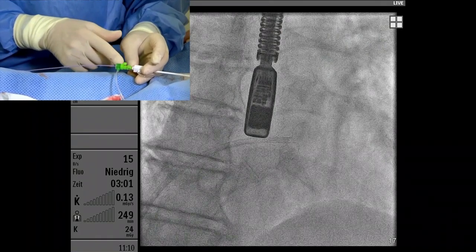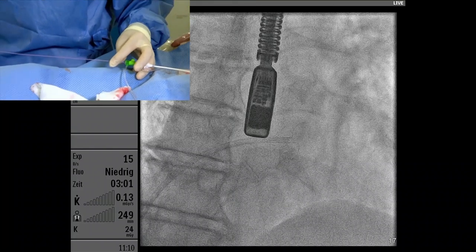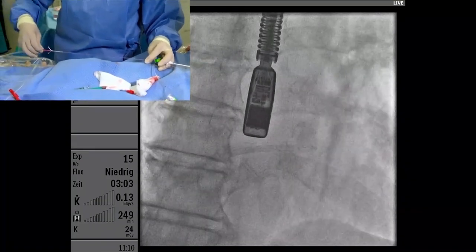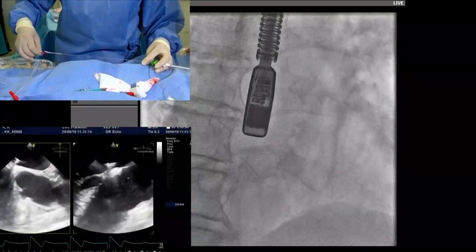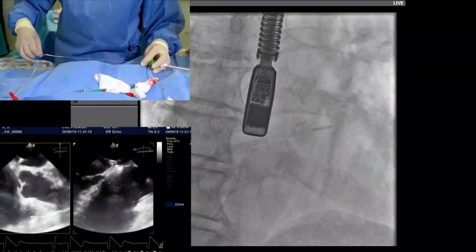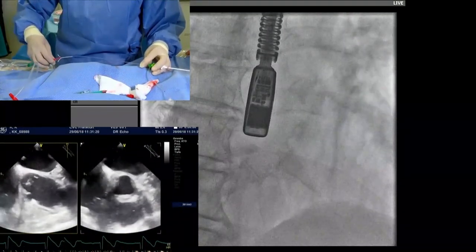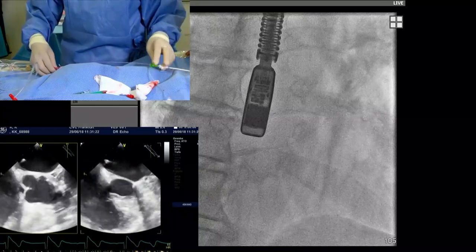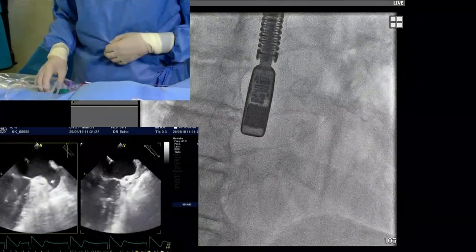I'm inserting the 6-French sheath into the transeptal in order to have no bleeding when I insert the pigtail. The next step is a four-French angled pigtail — it has to be four-French because that is a smaller tail and angled, so I can direct it towards the appendage. On fluoro it should be in the appendage. It's in the appendage.